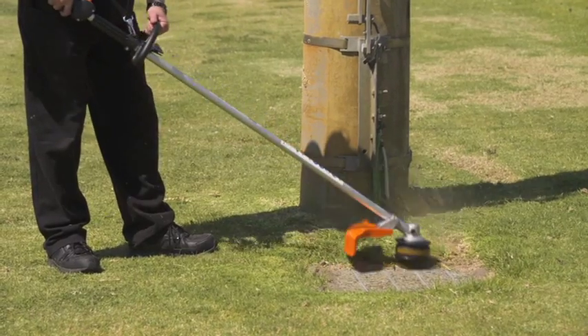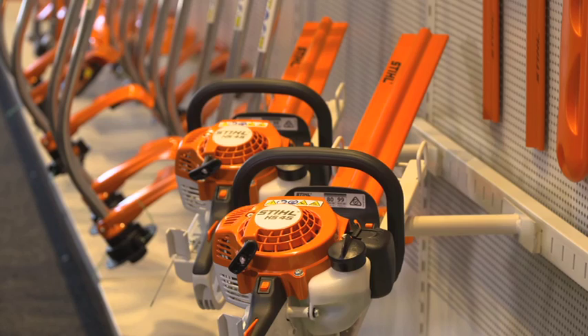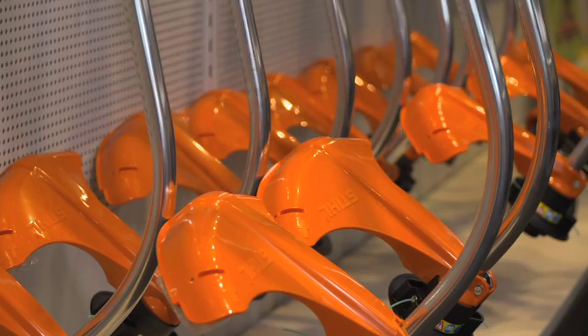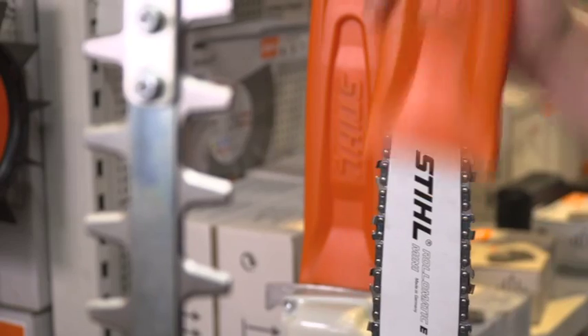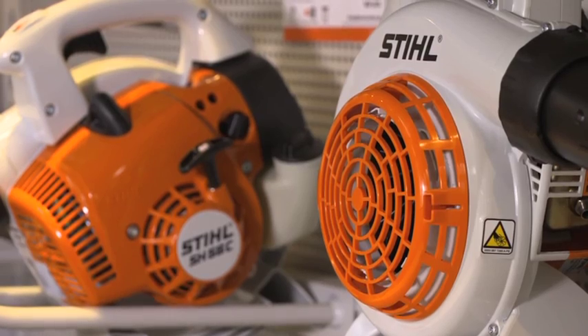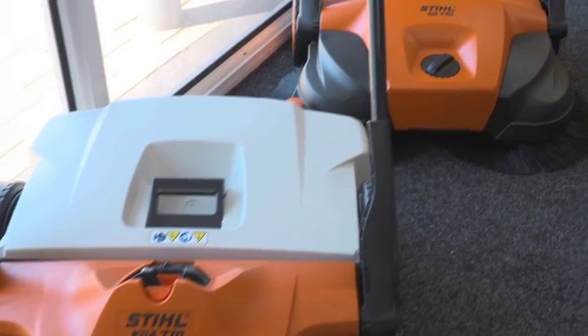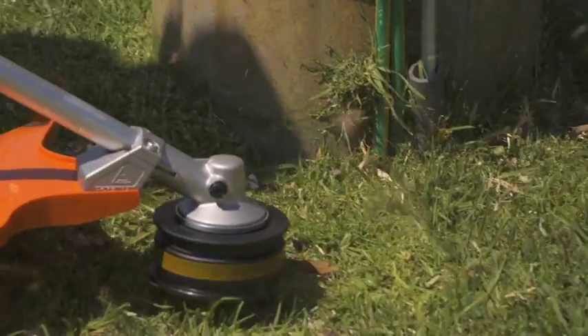Stihl is a world renowned brand for outdoor and commercial tools and Beacon Equipment is an award winning, nationally recognised Stihl dealer. They even have a dedicated Stihl shop in Cockburn Central which stocks a wide range of Stihl products including chainsaws, cordless mowers, electric blowers, drills, earth augers, whippersnippers and much more.